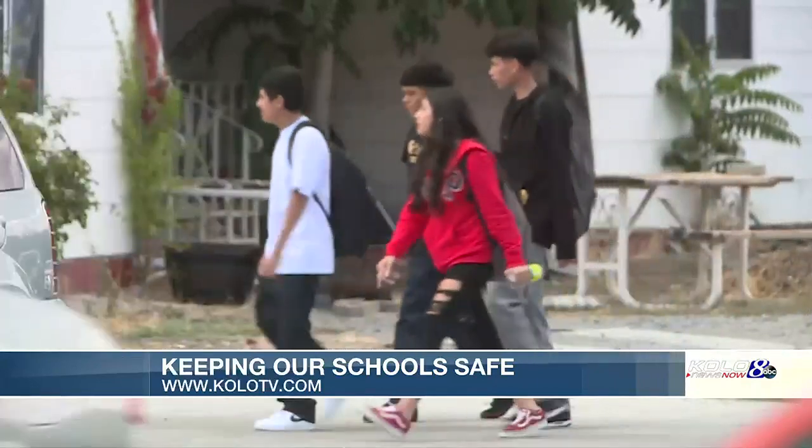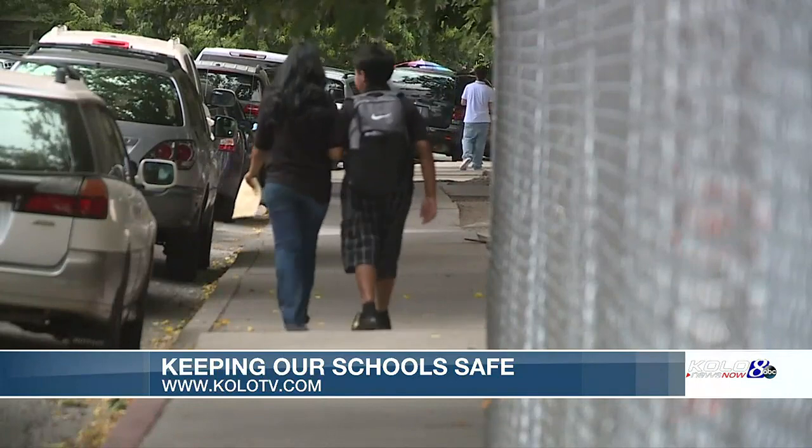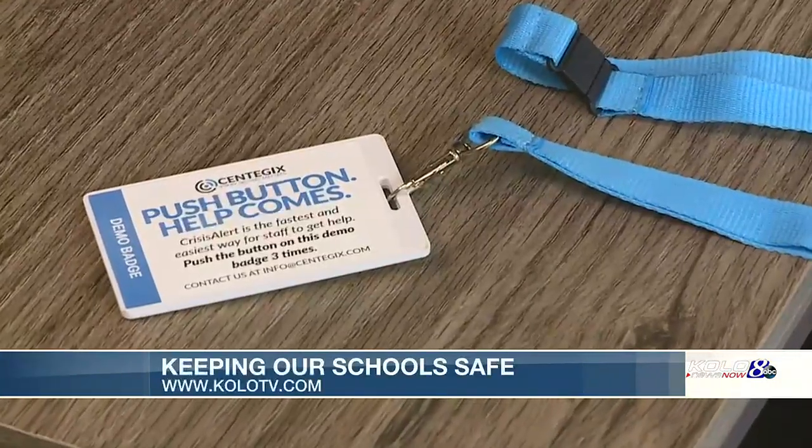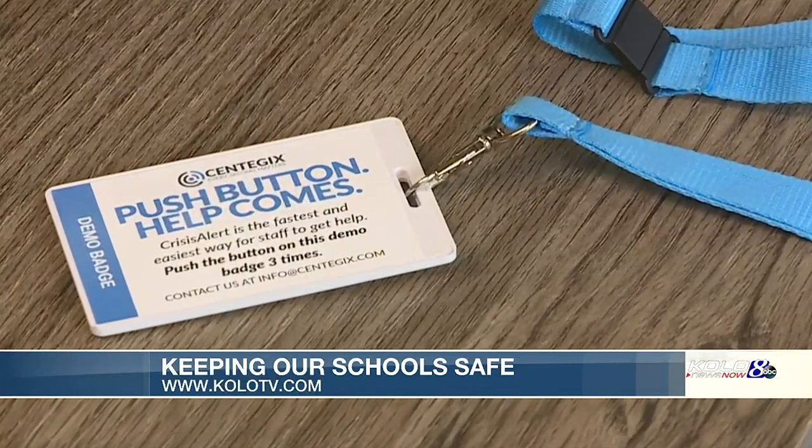All the usual advice to families still applies, including the role students can play in keeping today's schools safe. They're going to hear things and see things, and they need to report those to an adult they trust on campus. The one thing I stress and cannot stress enough is: do not spread things on social media, especially if it comes to a reported threat. Report it to an adult — they can get that information to us, and we can start investigating. The biggest change is still in the works and may show up on a lanyard around the neck of all school staff by the new year.